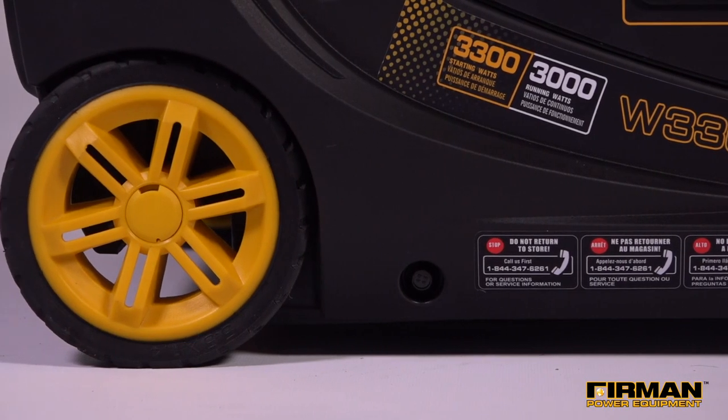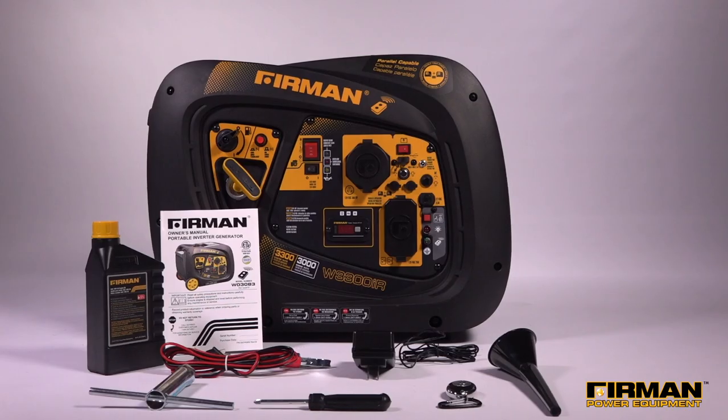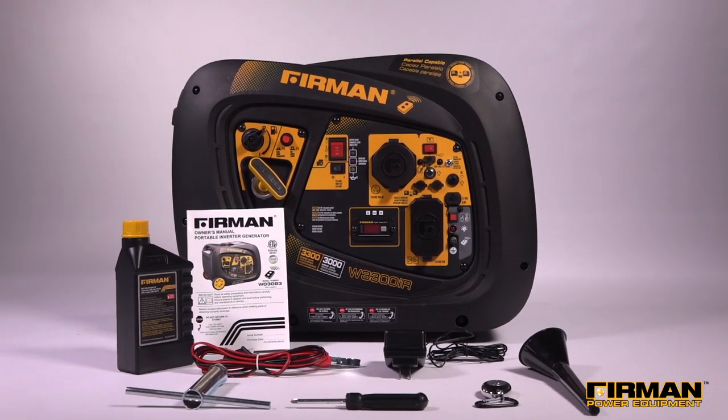Built-in wheels and a tough stuff handle make this 90-pound generator truly portable, even if you're traveling solo. Setup is easy and everything you need comes in the box — all you need to add is the gas.